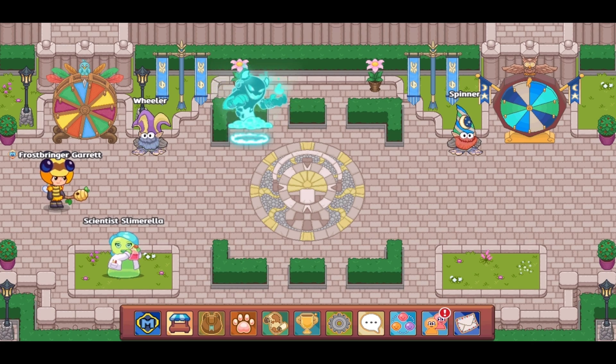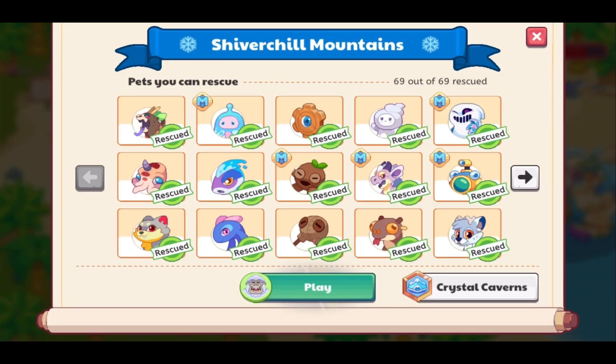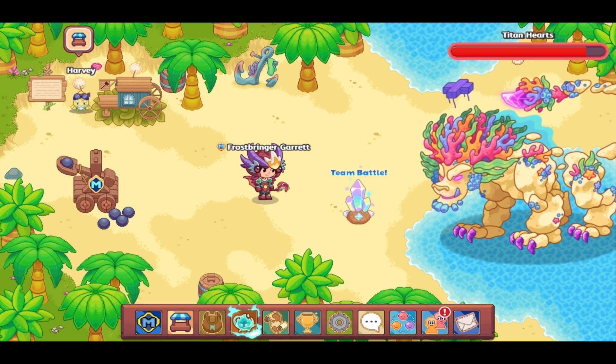Number three: the Ice Titan. In late 2021, the Storm Titan was finally added, meaning four of the five elements had a titan associated with them. It was just a matter of time before the Ice Titan was released, and sure enough on August 15th, 2022 the Ice Titan was released. Each element now has a titan, which really settled my OCD on that situation. It was once doubted that Prodigy would ever add an Ice Titan due to limited map space near Crystal Caverns at Shiver Chill Mountains, but Prodigy made it happen.